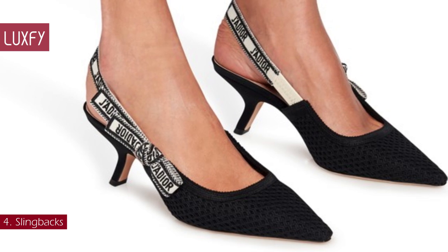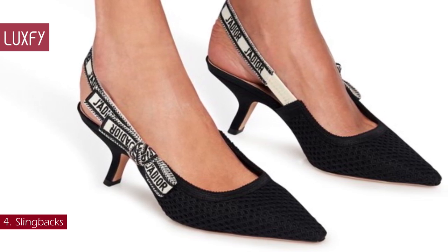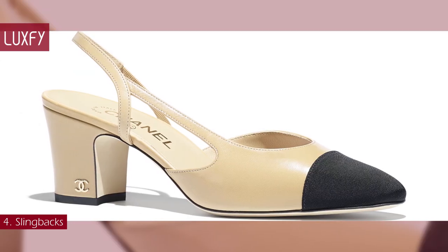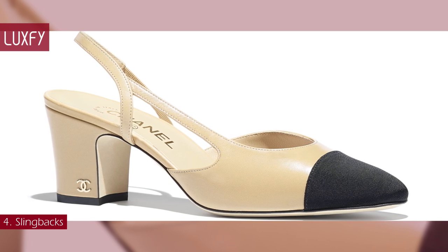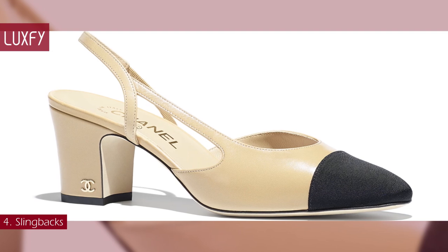The Dior slingbacks were designed in 2017 and have become instant classics — sold for $990. But the most classic slingbacks of all time are the Chanel two-toned ones, first designed in 1957; these will be forever favorites and are sold for $1,000.